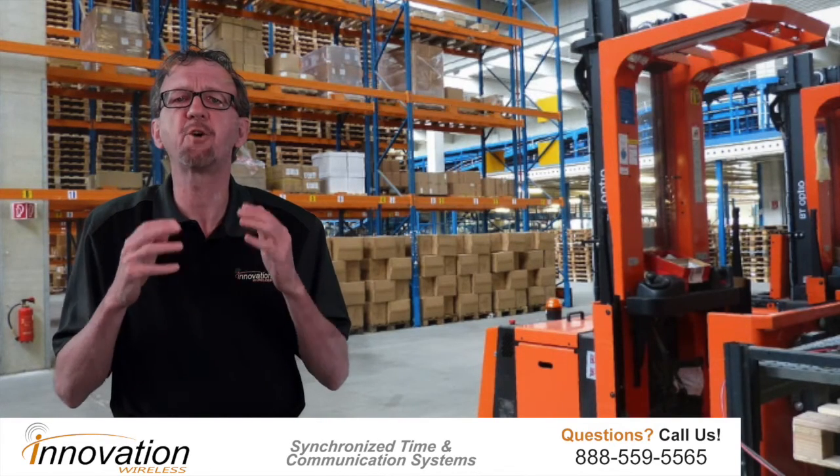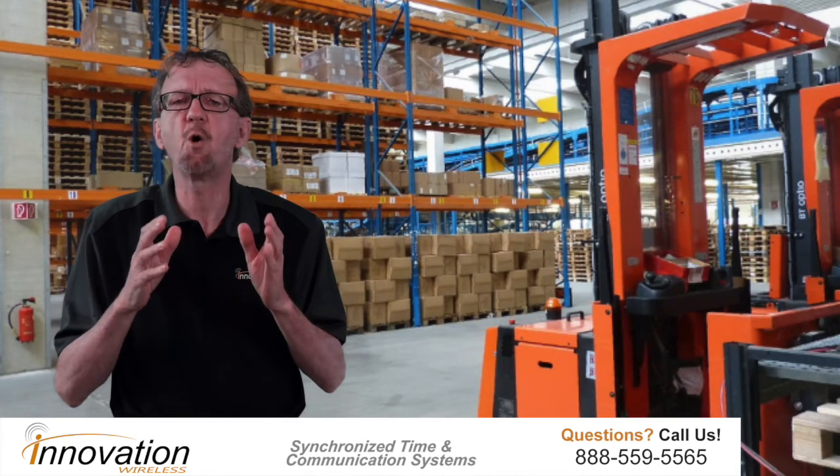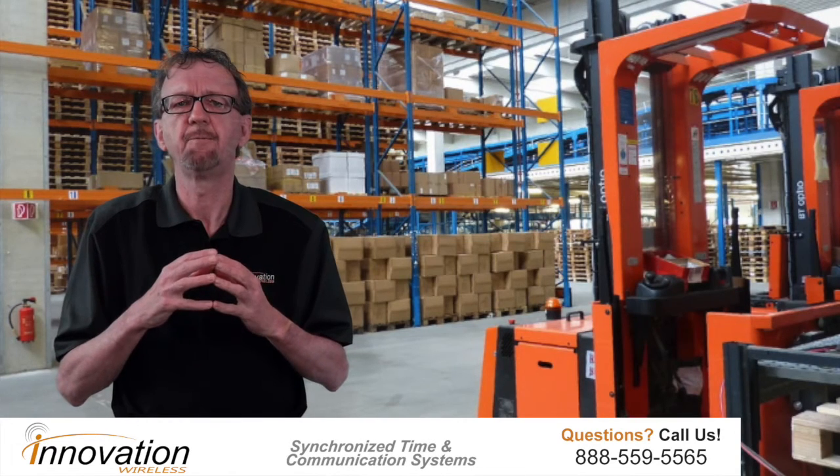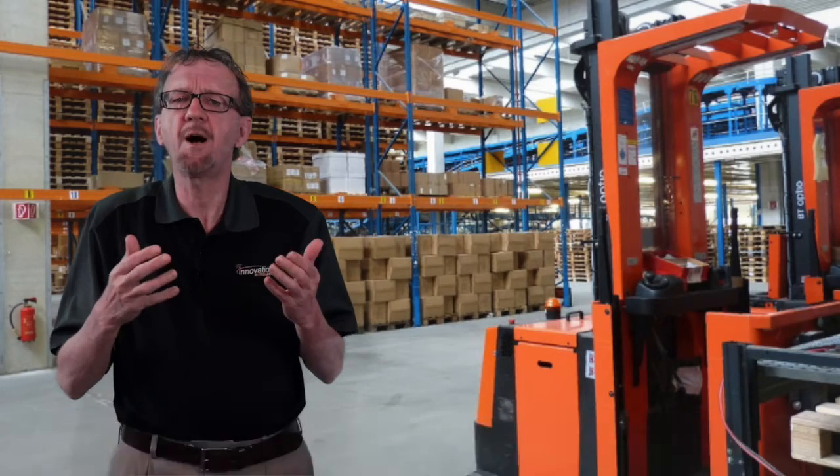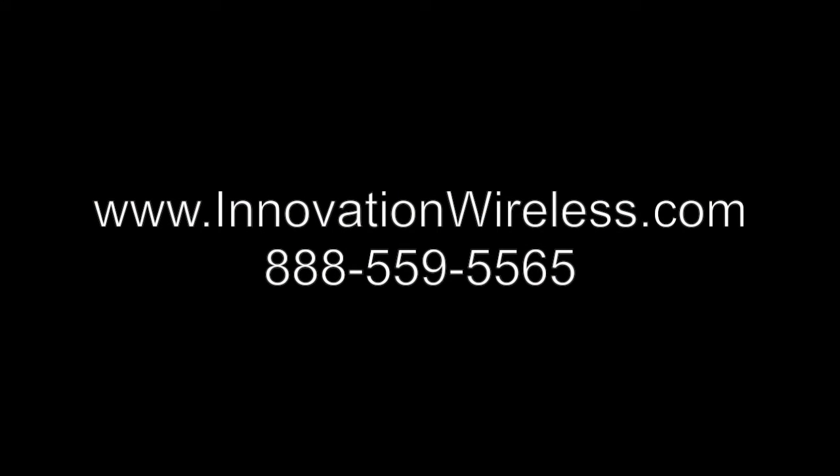Our product lines are perfect for so many facilities. Let our experience benefit you. Please contact us for more information at 888-559-5565 or visit us on our website at www.innovationwireless.com.